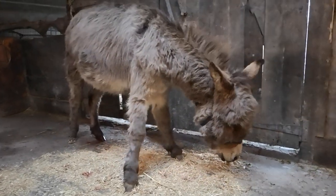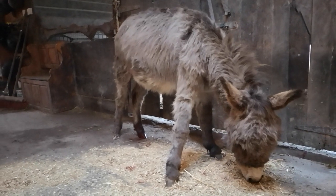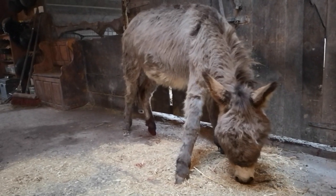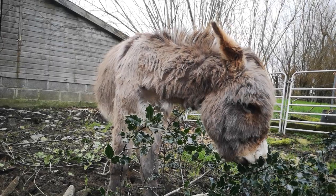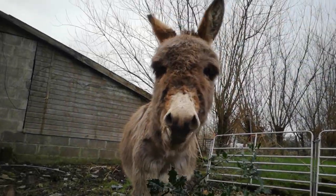The vet came to castrate Gordon. Poor thing — he was sedated heavily on the day and it took him quite some time to wake up again. But with a lot of care and extra treats, he is almost fully recovered now.